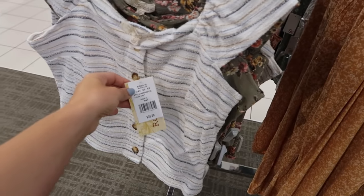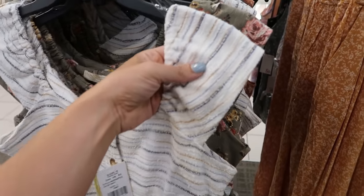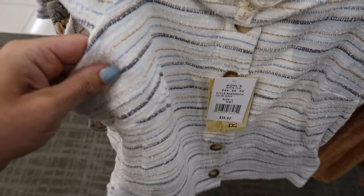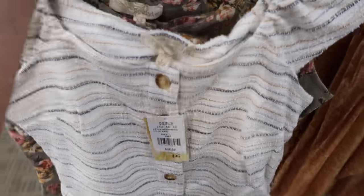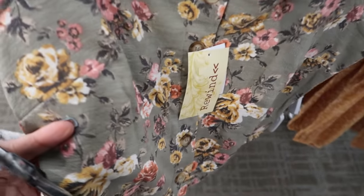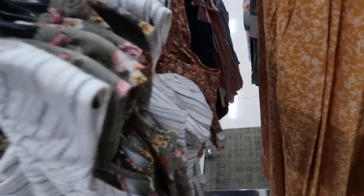I'm only seeing this one print. These little textured tops from Rewind also look new. They're normally $36, going to be buy one get one 50% off. There's a little sleeve with some elastic, and this is like a thicker, more terry-type material with buttons all the way down. Comes in this color and fabric, and there's also a slightly less textured version with the same buttons.